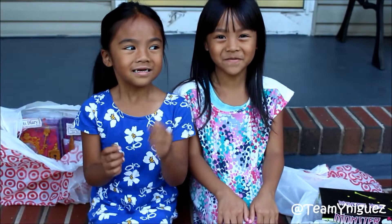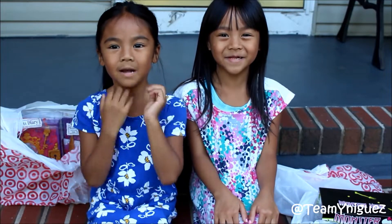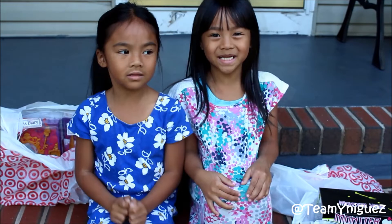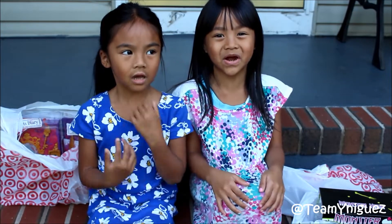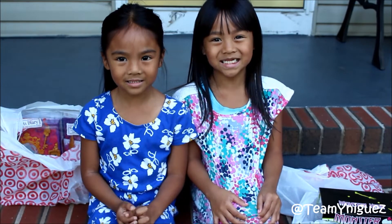Hi, welcome back to Team Unique's channel. My name is Emeline. My name is Malia. And today we're going to do a Target Haul video. So let's get started.